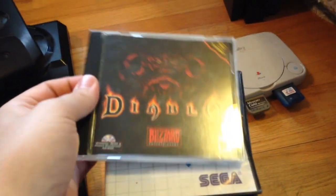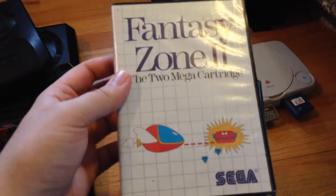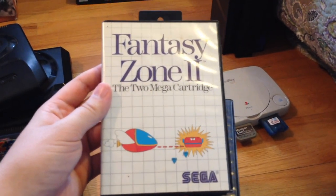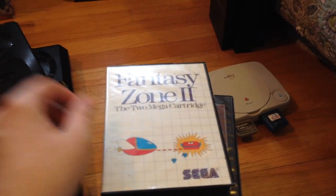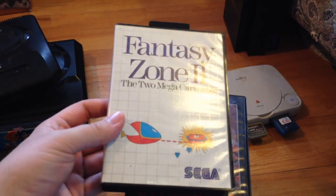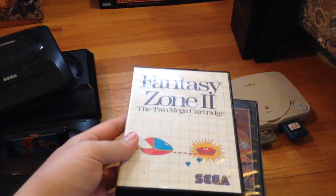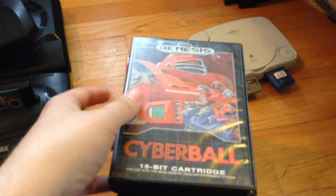I got a copy of Diablo, which I usually sell for about $10 to $12. Fantasy Zone 2 for the Master System — I actually found a ton of Master System games, a ton of Game Boy, a ton of original Nintendo games at Savers. I think I just arrived after somebody else had picked through it. I managed to get this out of it — it was $7.99, I think I used a 30% off coupon. Hopefully get about $25 to $30 for it.